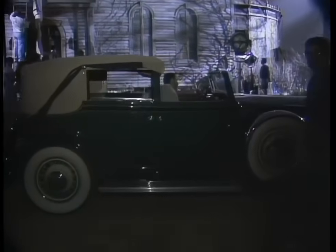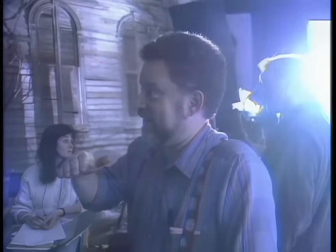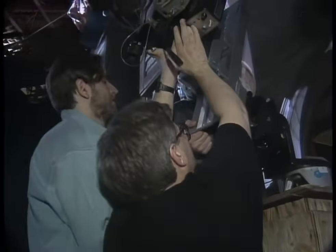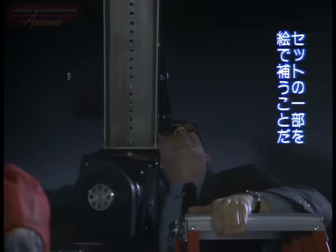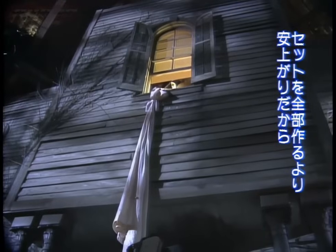At Paramount Studios in Hollywood, Albert Whitlock protégés Sid Dutton and Bill Taylor are working to create a matte shot for the comedy sequel Addams Family Values. Illusion Arts' task is to turn a small section of exterior wall into a much larger view of the Addams' ghoulish mansion. Sid works with effects supervisor Alan Monroe to create a low-angle shot of the Addams house from which the family nanny escapes on a line made of sheets.